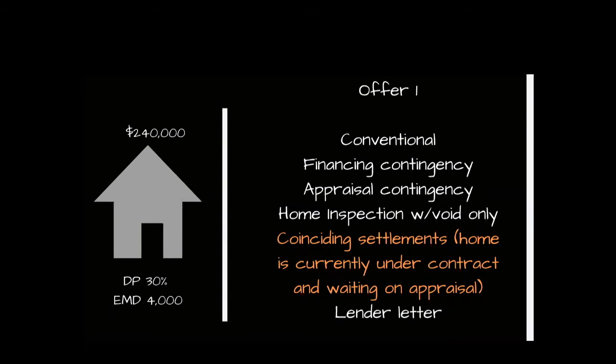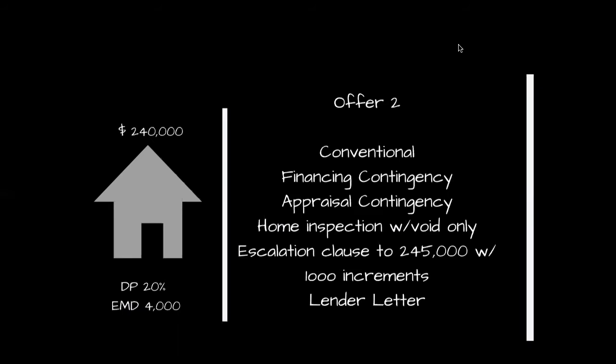We're going to go through each offer and then compare them side by side. The first offer is $240,000 with a 30% down payment, an earnest money deposit of $4,000, a conventional loan, financing contingency, appraisal contingency, and a home inspection with the right to void only. They also have their house currently under contract and are looking for a coinciding settlement. They have a lender letter. The second offer is $240,000 with a 20% down payment and an EMD of $4,000. Same standard contingencies — financing, appraisal, and home inspection with the right to void — plus an escalation clause up to $245,000 in $1,000 increments.